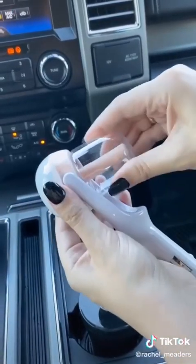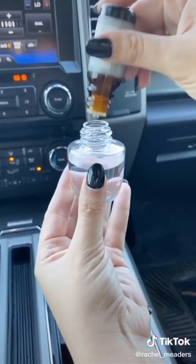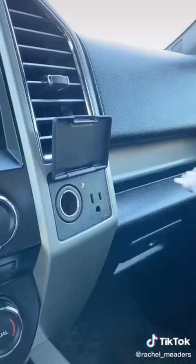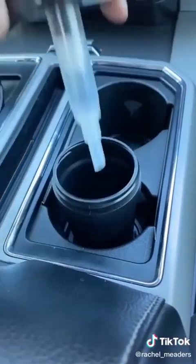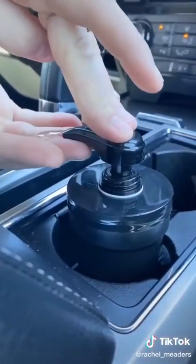We have two car products today. First up is our mini car diffuser and humidifier — it plugs directly into your cigarette lighter, can rotate 180 degrees, has an automatic two-hour power-off feature, and can be used as a humidifier or an aroma diffuser with essential oils. Next is our cup holder hand sanitizer dispenser. It has a universal fit, can hold up to eight ounces of liquid, and comes in so many different colors.